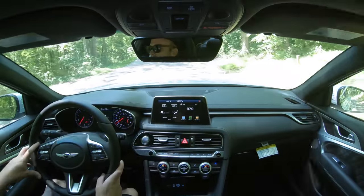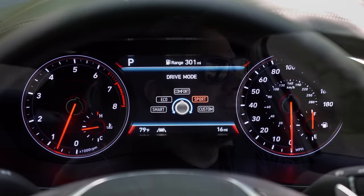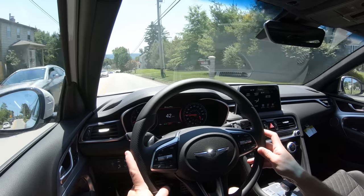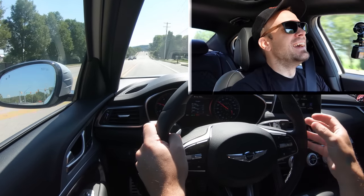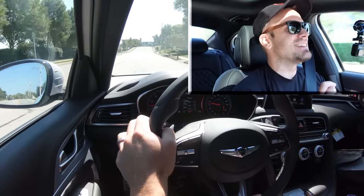Putting it in Sport mode — it also adjusts the gauge colors slightly, giving red hues. It's definitely holding the RPMs at a much higher level and giving more power on demand. Now for a quick paddle shifter test to see how quickly they react, followed by the acceleration test.